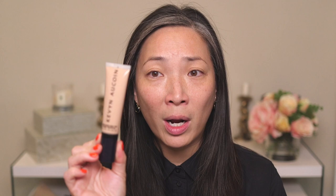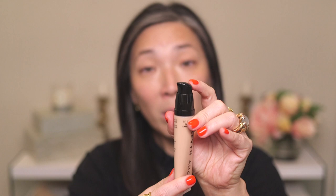Let's jump right into the foundation. This is new from Kevin Aucoin — the Stripped Nude Skin Tint. I went with Medium ST04, a little darker than I'd normally get, but since I've been self-tanning I thought I'd try the deeper shade. The packaging is a squeezy tube with a pump, made in France, nine-month shelf life once opened, and it's one fluid ounce. I'm going to shake it first and then pump some out.